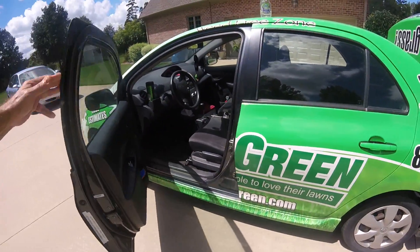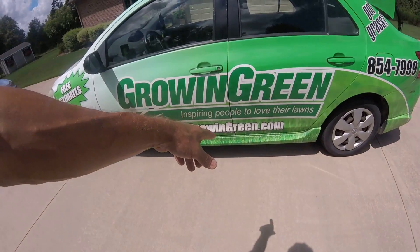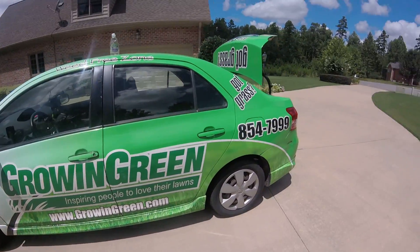That's it, folks — that's anthracnose. Tommy's signing out. If you need some lawn care, give us a call. Growing Green — go to our website at growinggreen.com or call us at 336-854-7999. Tommy's signing out, hope you're having a great one.